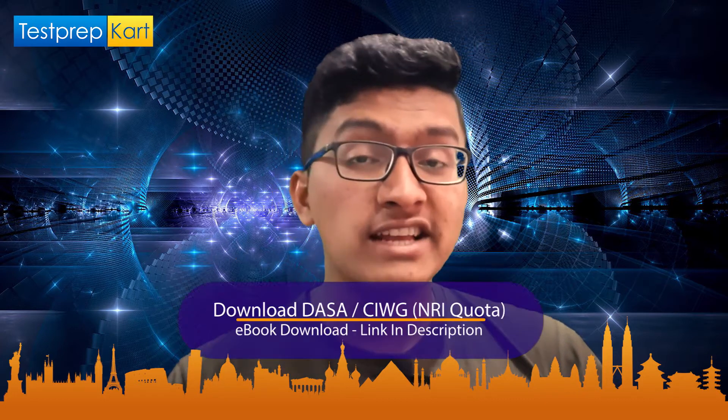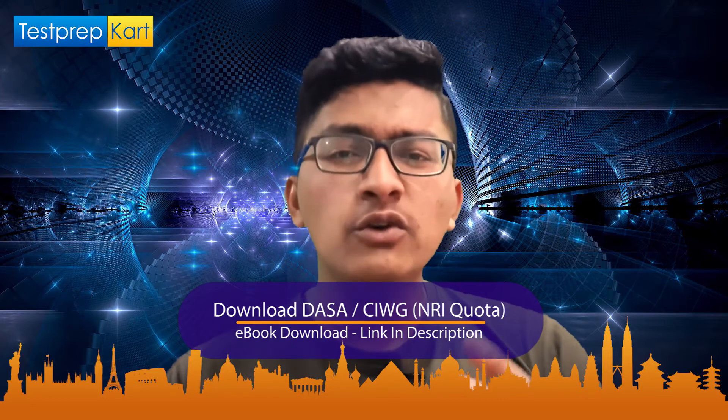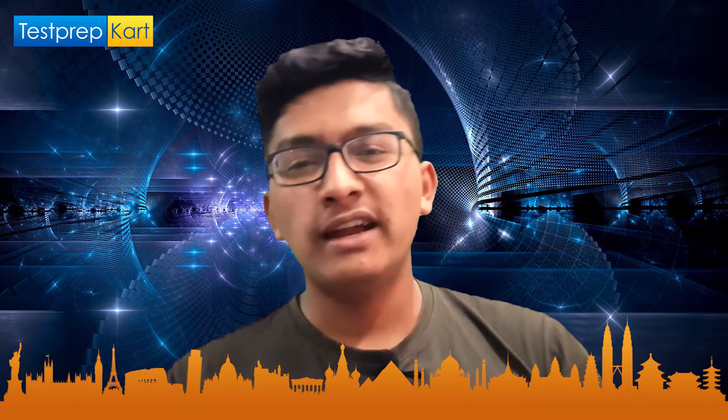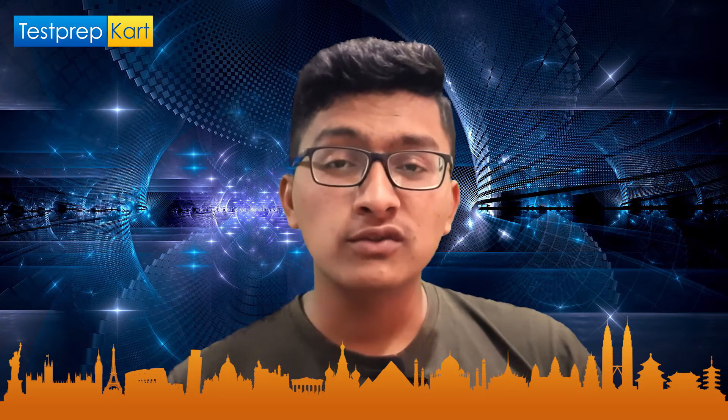There is an NRI ebook prepared by Test Prep Card for NRI students, which you can download from the description of this video. It is going to be very helpful for NRI students, so after watching the video, go to the description section and download the NRI ebook.